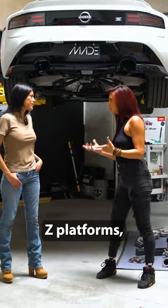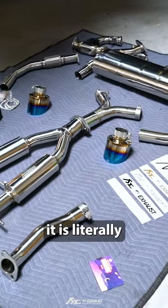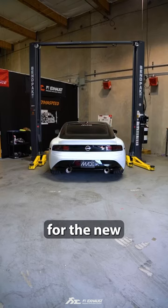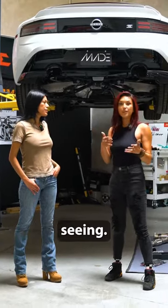As you know with the new Z platforms, there's not a lot of aftermarket parts for it, especially in quality. And with FIE exhaust, it is literally one of the top quality exhaust systems for the new Z platform. There's so much customizable options you can do with this, and the quality is pristine from what I've been seeing.